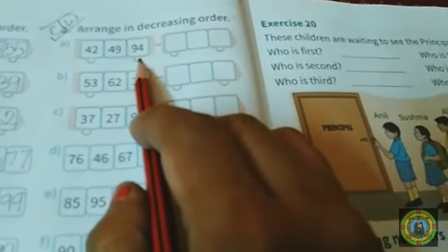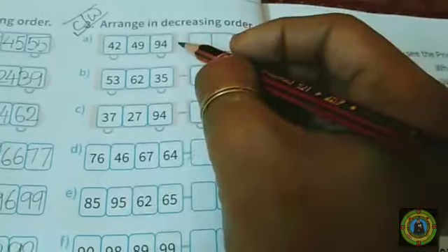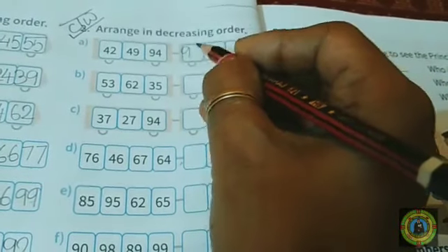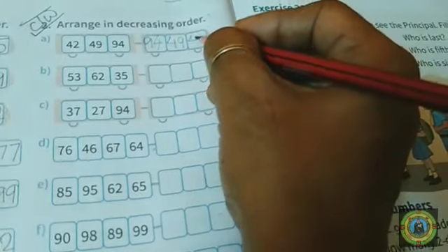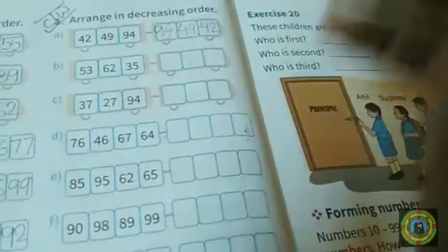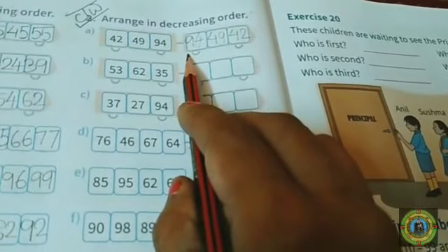Here we have 42, 49, and 94. Which is the biggest number? 94 is the biggest number, next 49, and 42 is the smallest number. Biggest to smallest number.